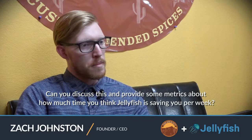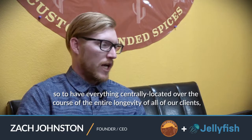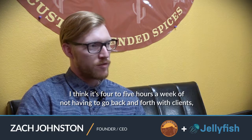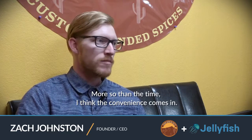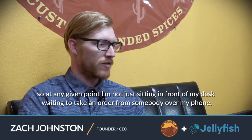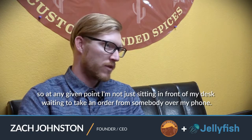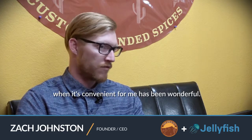You talked about saving time. Can you provide some metrics about how much time Jellyfish is saving you per week, maybe per customer, compared to your past methods? In the past we've taken phone call orders, email orders, text orders, texts on multiple phone numbers. To have everything centrally located, I think it's four to five hours a week of not having to go back and forth with clients, not having to respond 'hey, thanks, I got this' and then drop what I'm doing and put it in immediately. More so than the time, I think the convenience comes in. Being the CEO of a quickly growing business, I'm still wearing so many hats — I'm not just sitting at my desk waiting to take an order. To have everything come into one central location and put it all in at once when it's convenient for me has been wonderful.